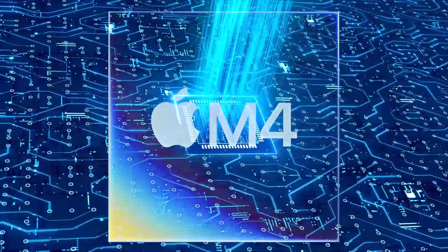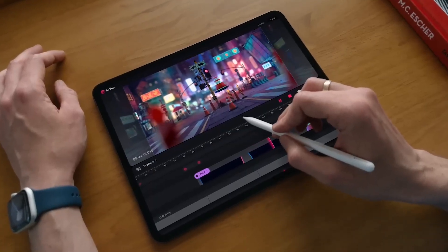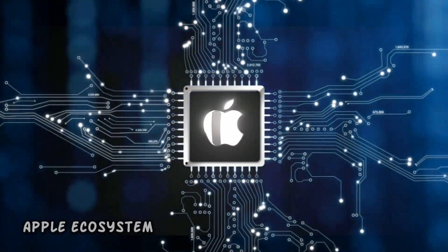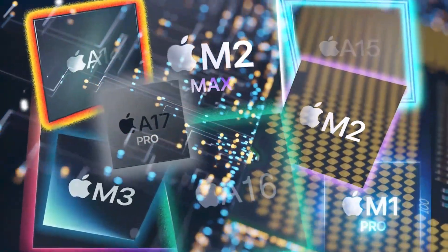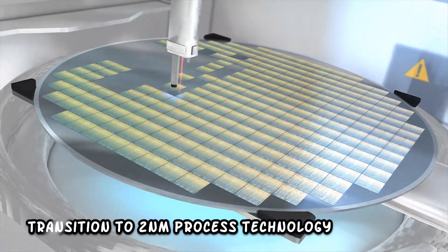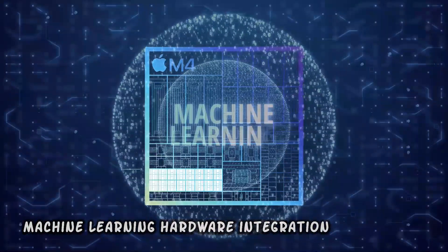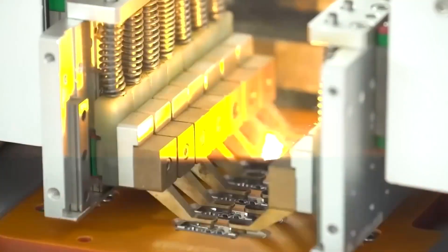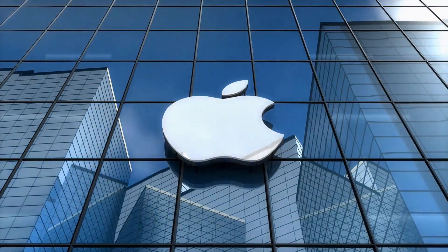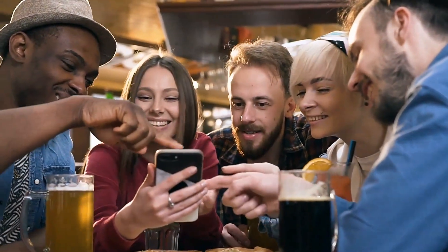As the M4 chip seamlessly integrates across device categories, it promises to elevate the user experience through enhanced performance and AI capabilities, fostering a more unified and intuitive Apple ecosystem. Looking ahead, Apple's Silicon roadmap indicates a trajectory towards even more remarkable advancements, including the transition to subnanometer process technology and continued innovation in AI and machine learning hardware integration. Whether you love it or not, it's hard to overlook the significant improvements brought by the M4. With Apple's track record for surprises, who knows what's next? Keep an eye out for more updates, and we'll catch you in another informative video.